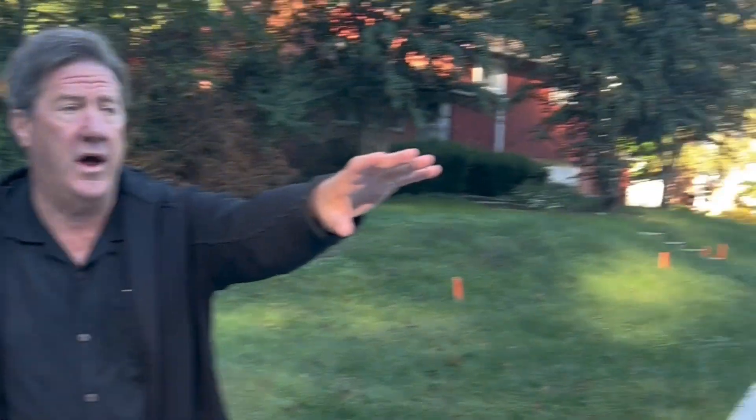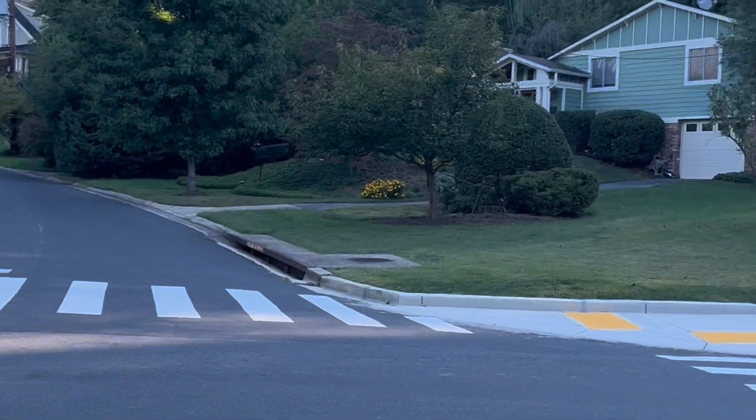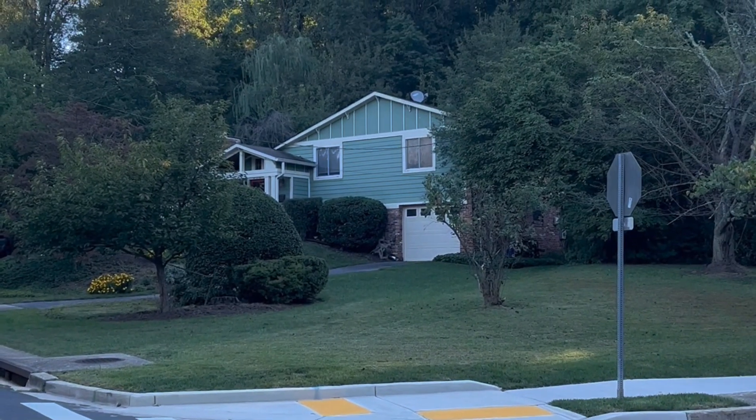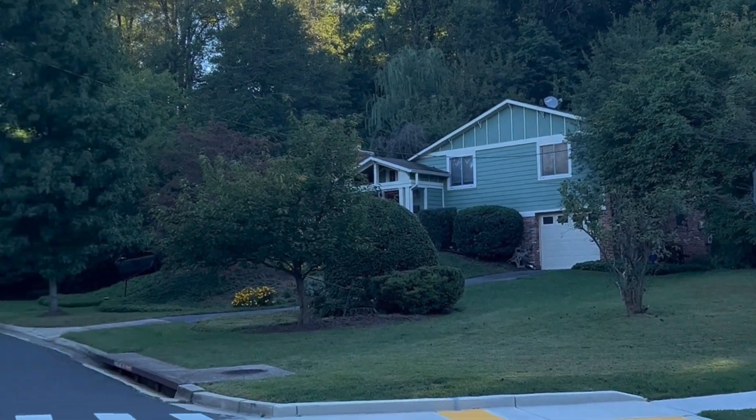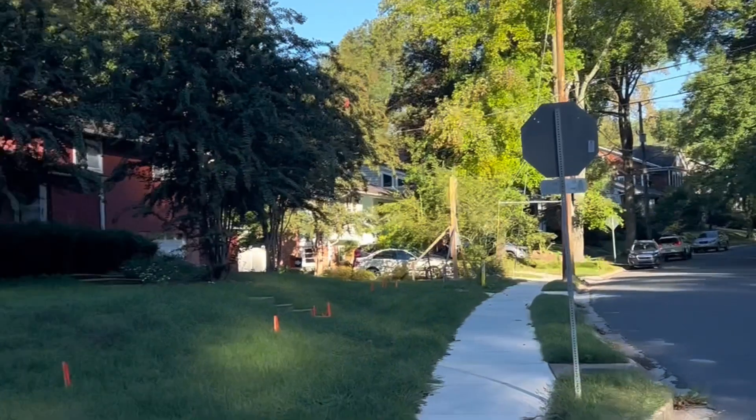So when you look at the house across the street — if you turn this way — these people when they're buying this house would think that they own out to the curb. And the truth of the matter is, if you swing back around, they own much, much less.